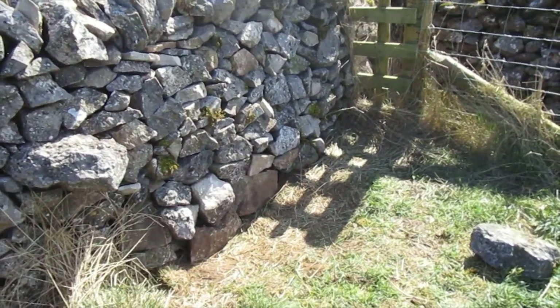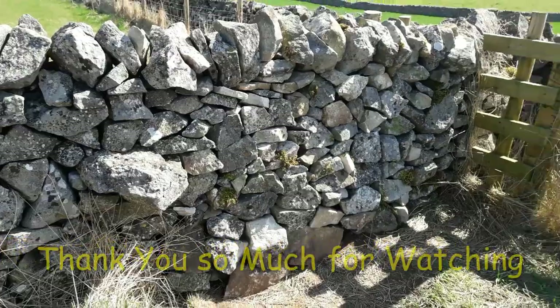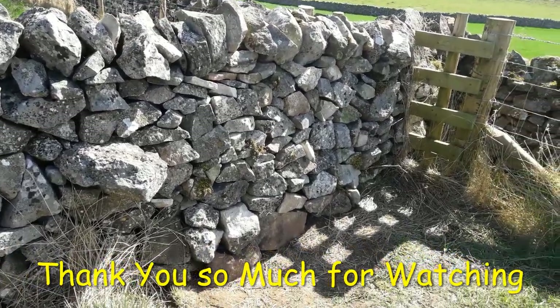A stock-proof wall - better than obviously what it was before, which was a hole. Thank you for watching. If you are thinking about it, I think this wall is very much like me really - ugly, but practical.